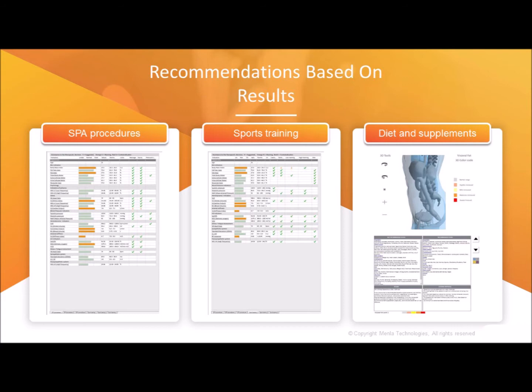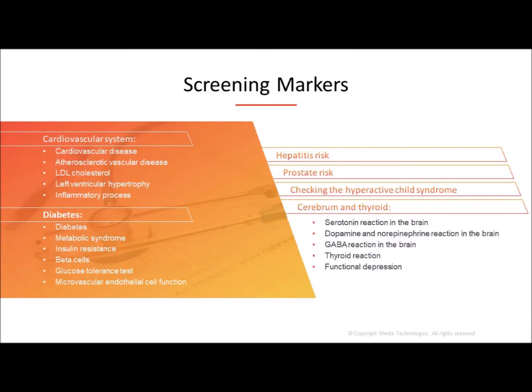What we will find out with this machine is impressive and life-changing. As you can see here, some of what we will find out includes cardiovascular and arterial vascular disease, what's going on with your cholesterol, left ventricle hypertrophy, insulin resistance, metabolic syndrome, microcirculation of both small and large blood vessels, hepatitis risk, prostate issues, hyperactive child syndrome, cerebrum, thyroid, serotonin, dopamine, GABA, and so much more.